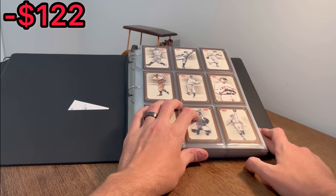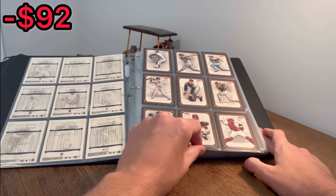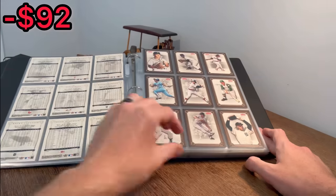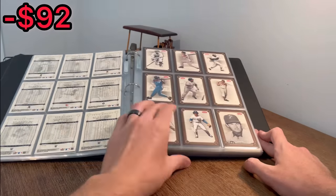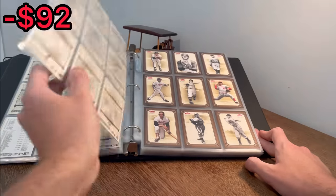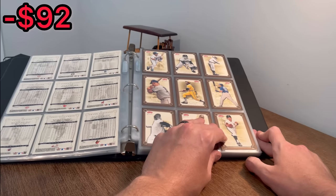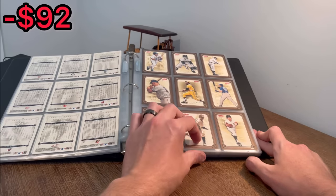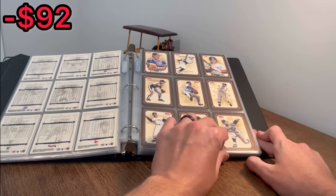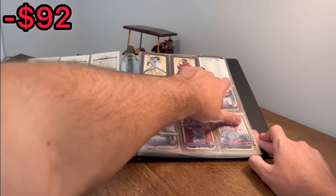This next set is 2004 Fleer Greats of the Game, and like I said, these are all complete sets, which is a very nice thing whenever you're going to resell these. Here's Bob Gibson, the man himself. Reggie Jackson — I like that card a lot. Overall, just a really nice-looking set. It's very clean. I like the different color variations of the cards — like whenever they're wearing that Willie Stargell yellow Pittsburgh Pirates jersey, it just really pops on these Fleer cards. I like that Ryne Sandberg card as well. That is it for the 145-card set.